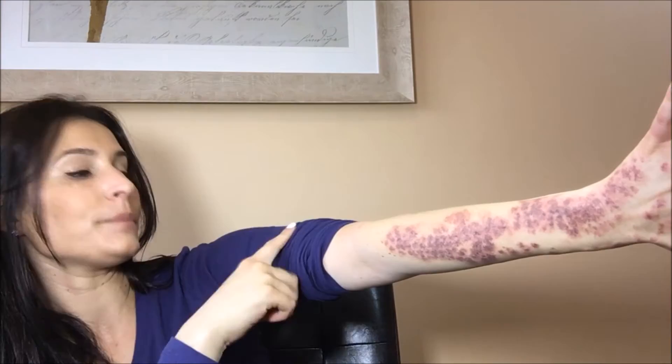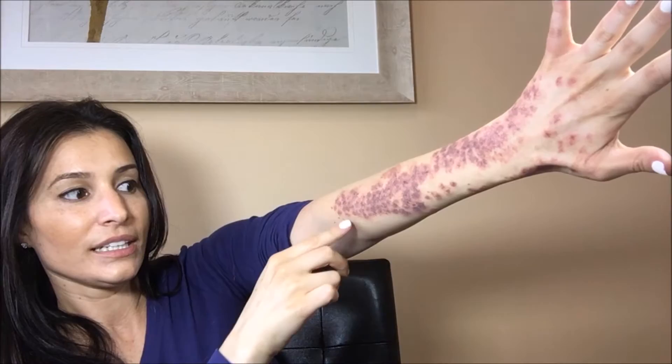I had the PDL laser treatment done on my port wine stain. A port wine stain is a birthmark — it's red, and it kind of just looks literally like red wine was splashed onto my skin. My skin is a lot darker right now because of the procedure, and you can tell where the lasers went on — you can see the dots and everything, and it made it a lot darker.